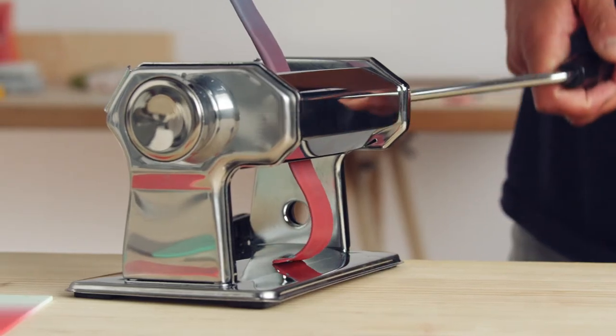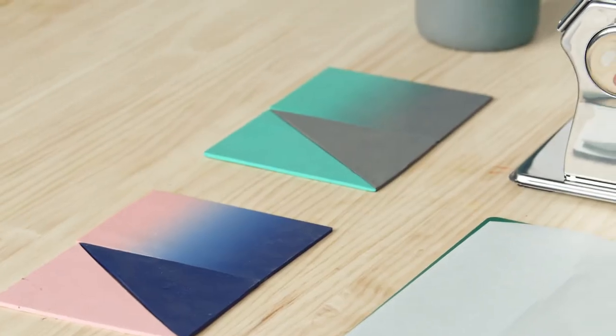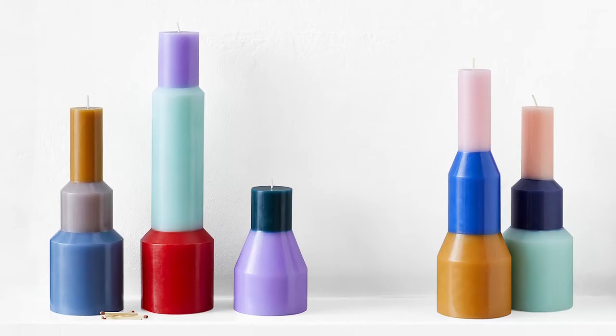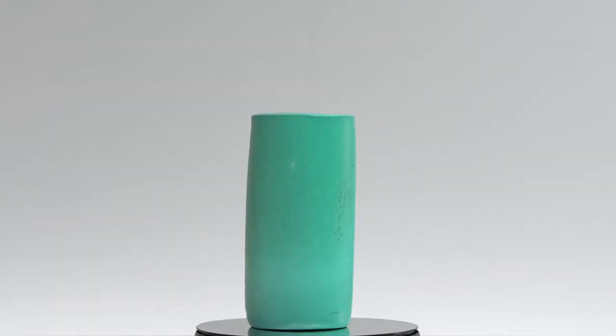For the final project, you will experiment with raw materials, making your own material library or an interior product of your choice. It can be a vase, a mirror, a furniture piece or even a candle.